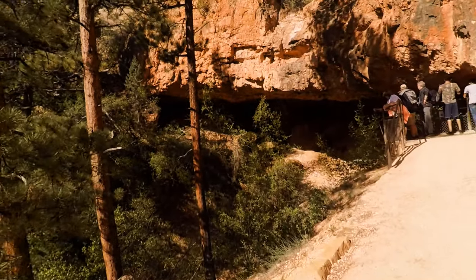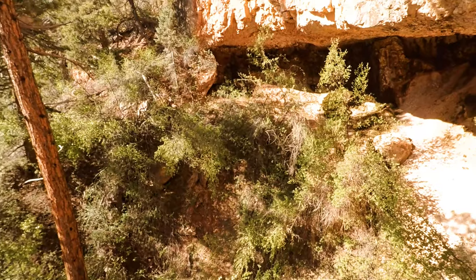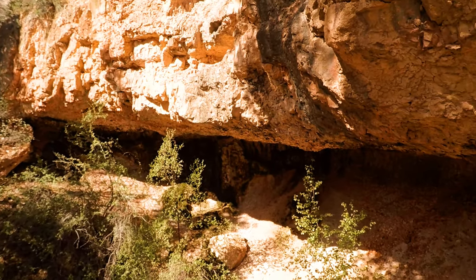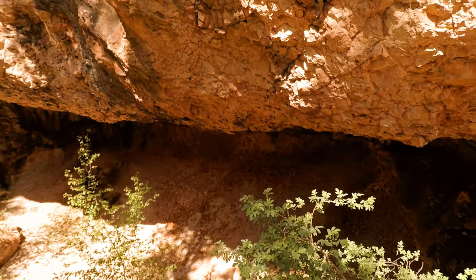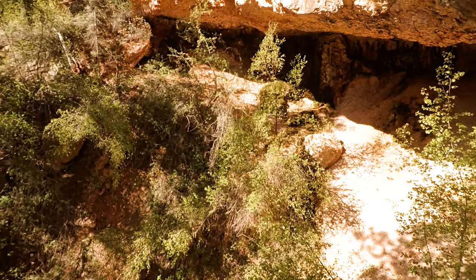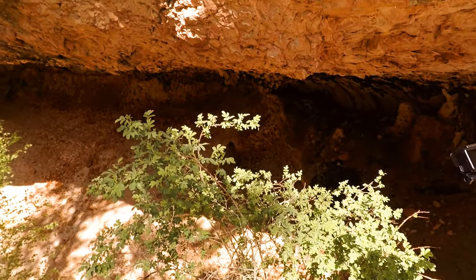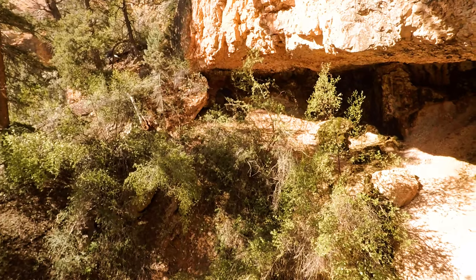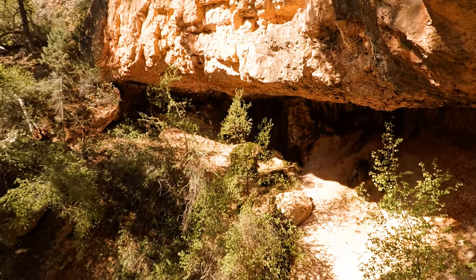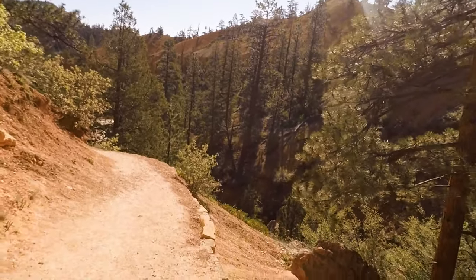Alright, here's the cave. I don't know if you can go in it very far. This looks like a hideout on Red Dead Redemption. Alright, this is Mossy Cave. It's not much of a cave — it's more of like an overhang. We got some either springs or runoff over there; you can see it trickling down. But yeah, it's pretty cool. Now it's time to get the Wells Fargo out of here.